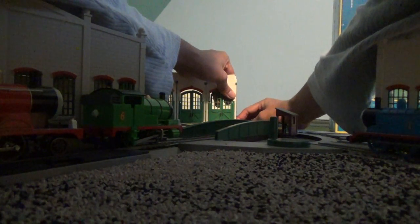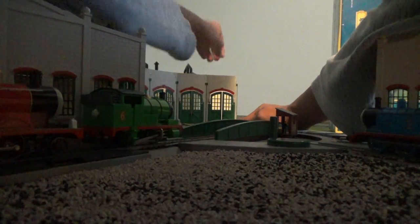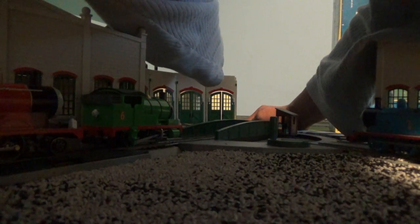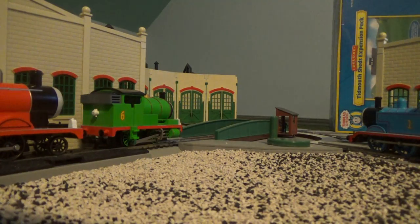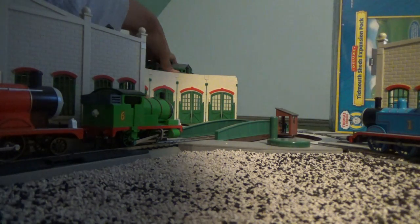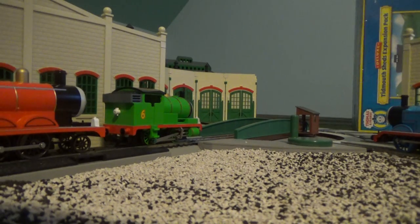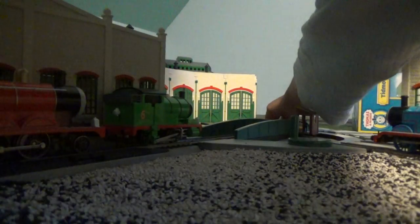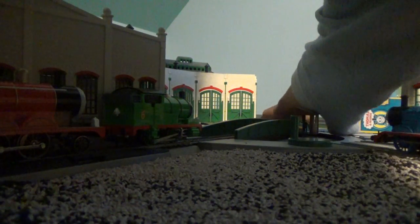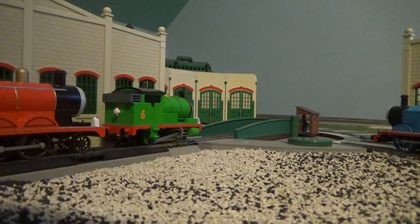All right. Wow, this shed — this shed is looking really good. Looks very good. Looking very good. Keep up the good work.